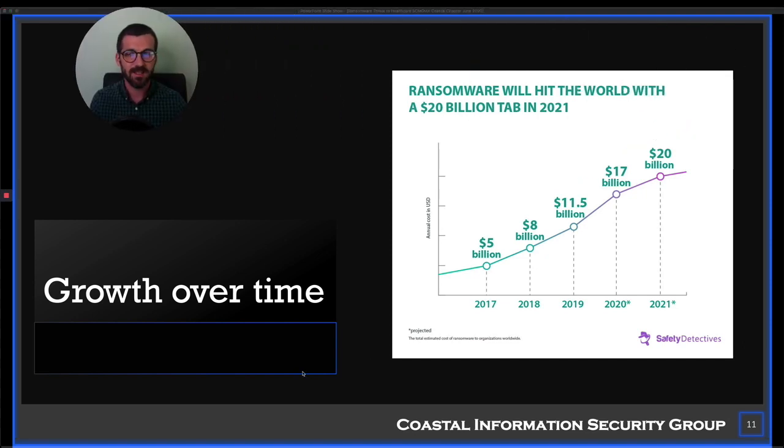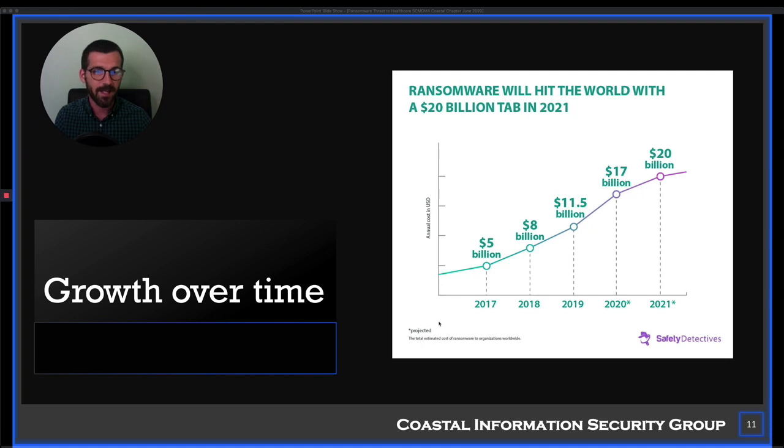Ransomware is basically a billion-dollar business and it's projected to go higher, because frankly the bad guys are doing well at it. They're successfully executing attacks, getting ransomware to load, and pressuring people into paying those ransoms.